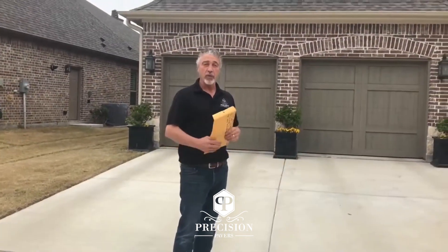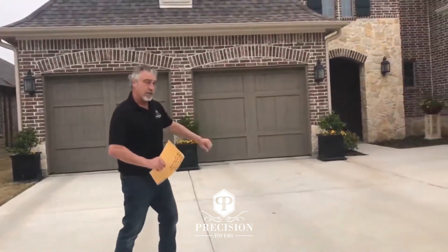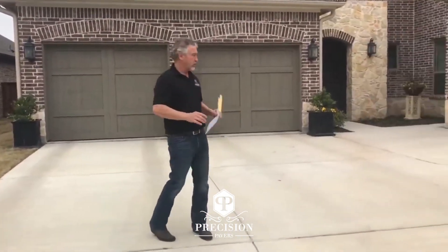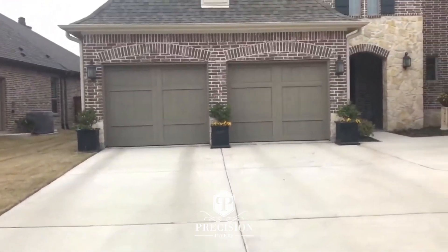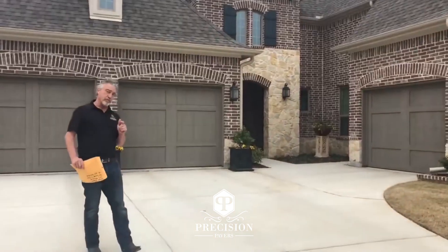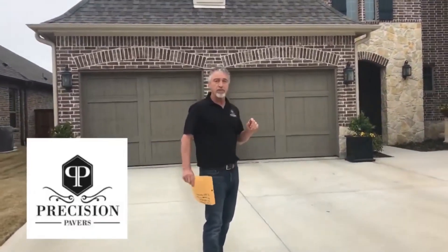We are in The Colony today. We're gonna be tearing out this concrete driveway and replacing it with pavers, putting in an inset border for a nice trimmed-out look. You have a pretty home like this with a really boring-looking driveway — it's standard, comes with a lot of homes. People are very happy once they get a paver driveway. It's gonna be super snazzy. Precision Pavers, Bell Guard — making front yards beautiful.